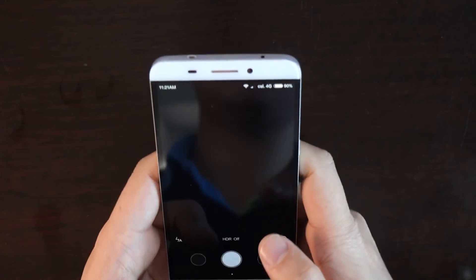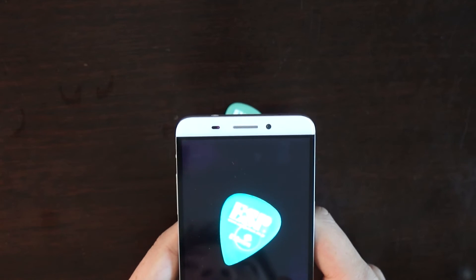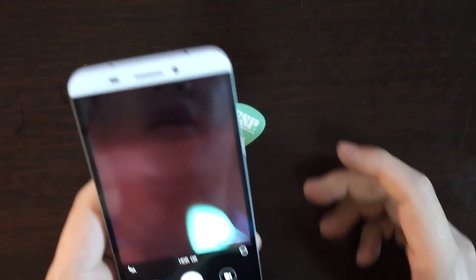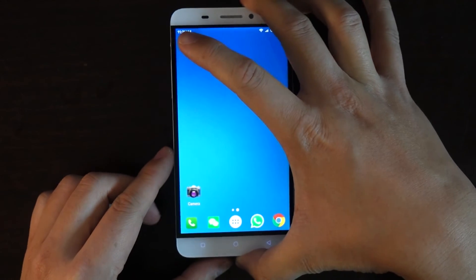The camera app itself works extremely well as well. The MIUI camera is pretty good. So that's pretty much MIUI working perfectly on my phone.